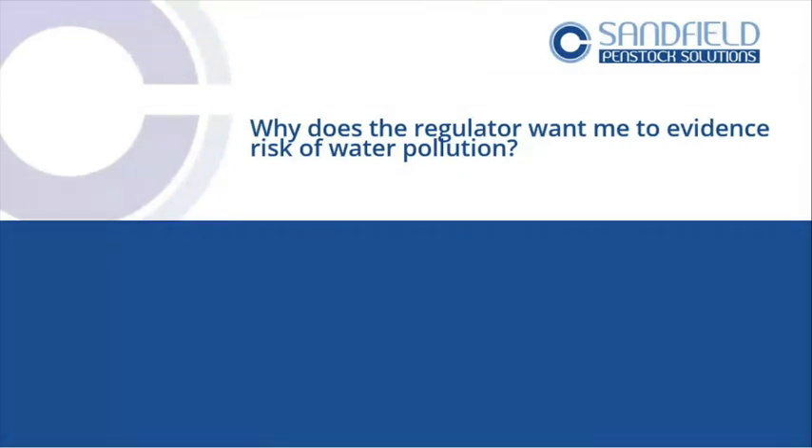This is really key. Why does the regulator want me to evidence risk of water pollution? Going right back to Buncefield — an event happened, a disaster happened, and the site itself had no clear plan of how it would stop that entering the environment. By entering the environment, we lost water abstraction capacity that is lost to the British taxpayer forever. That's why the regulator is asking this question more and more. What they're asking is: can you evidence that what you've done will give at least a level of protection if something goes wrong on your site?